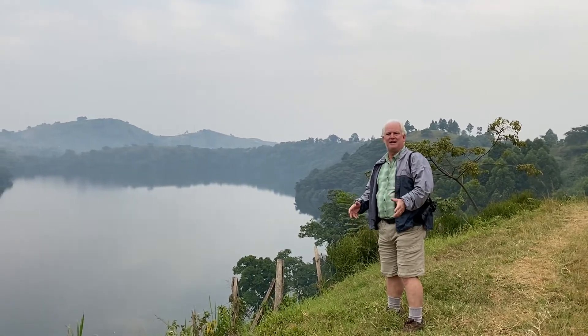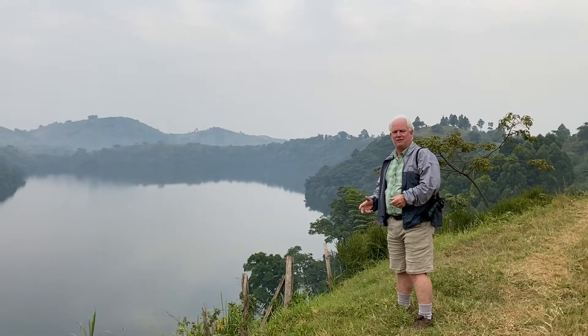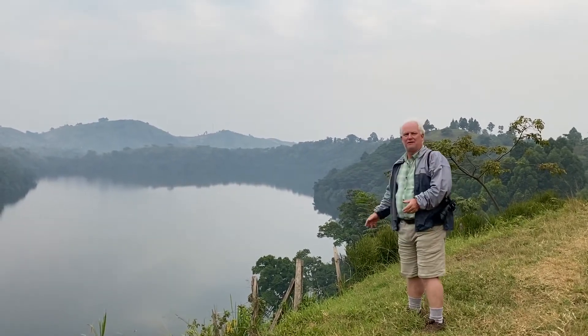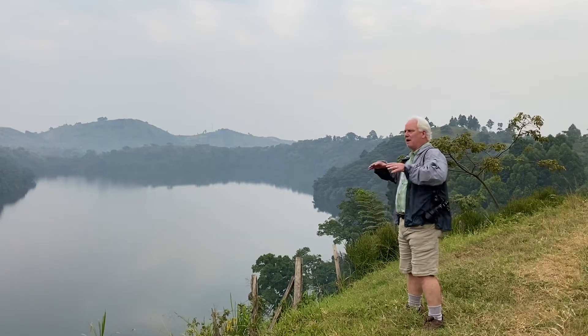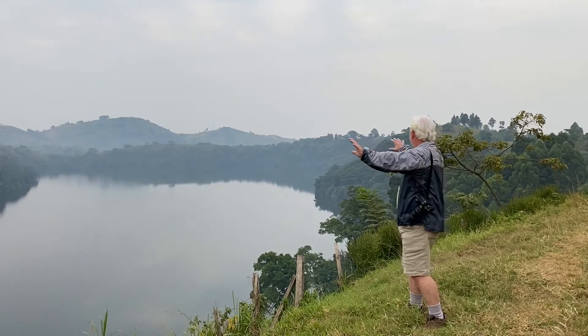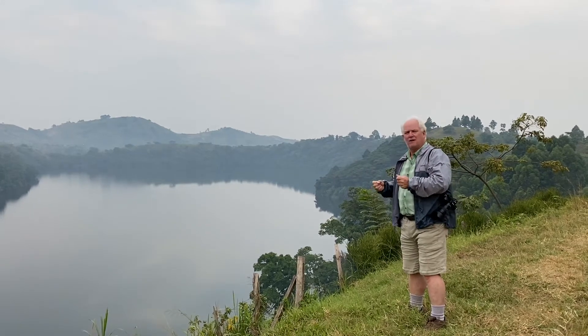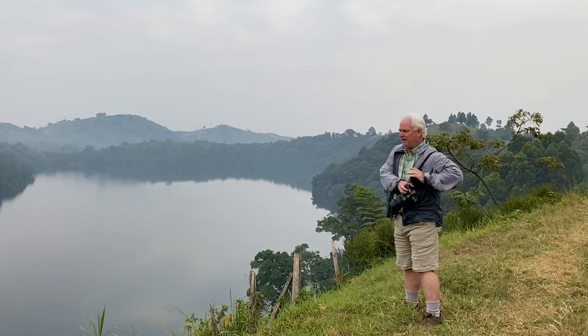We're here in Uganda today in the Indale Lakes region of eastern Uganda, and it's beautiful. These crater lakes — we're up on the hills, you can see the farmland around us, there's some haze from the moisture in the air. It's gorgeous, a great landscape photography opportunity.